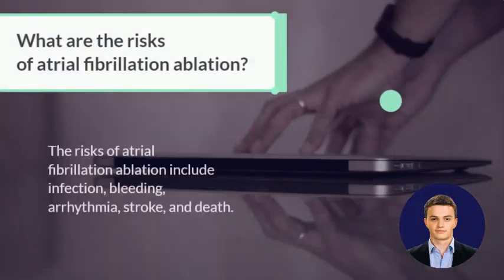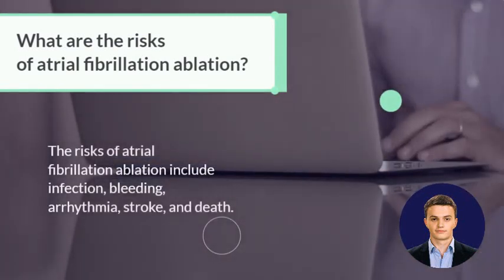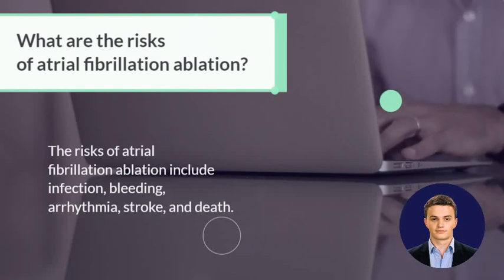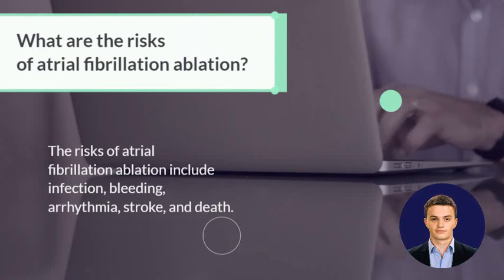The risks of atrial fibrillation ablation include infection, bleeding, arrhythmia, stroke, and death. Additionally, the procedure does not always work and the irregular heartbeat may return. Some people may also experience chest pain, shortness of breath, or fatigue after the procedure.